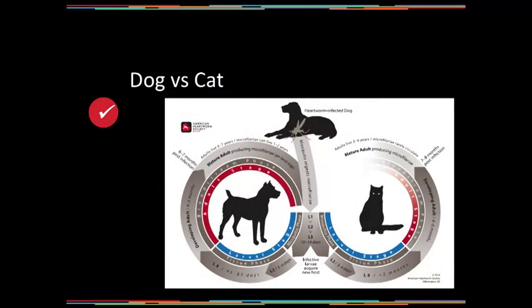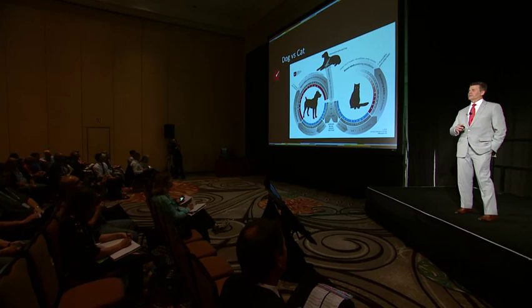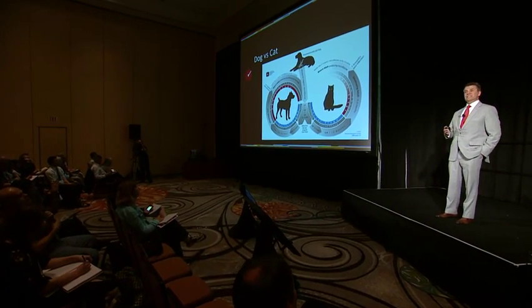It depends on whether you're looking at dogs or cats, symptomatic or asymptomatic animals. We'll go through a few 'what-if' or 'it depends' questions. The first thing to think about is: are you looking at a dog or a cat?